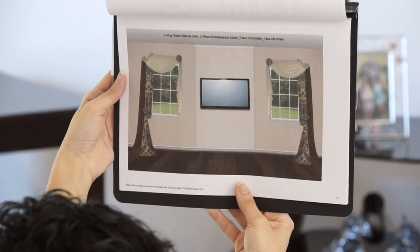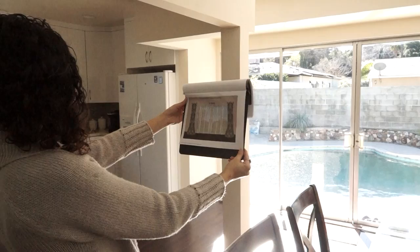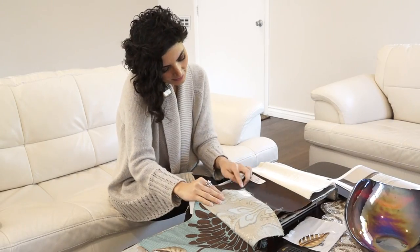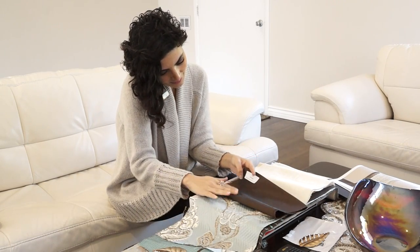Refer to the full color design illustrations provided in your sample kit to get the full feeling of how each window treatment will look in your room and how it impacts your overall home decor. Once you have viewed and selected the fabric and hardware samples, log into your account and complete the customization and proceed to the cart.